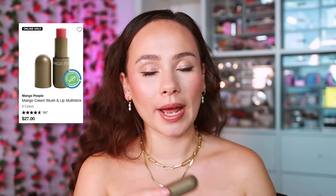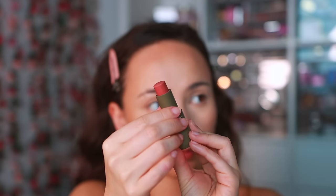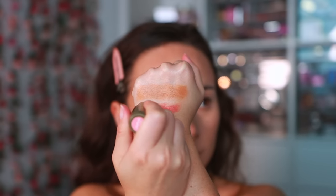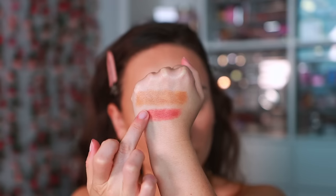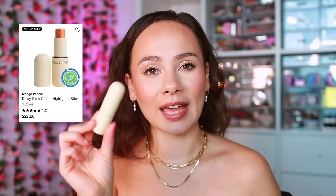I'm looking for satisfaction when it comes to my makeup, and this doesn't give it to me. The Mango People blush does have a little more longevity due to the stickiness, but that drag carries over. The longevity is good, but not satisfying — it just feels like it pulls and drags over the skin.